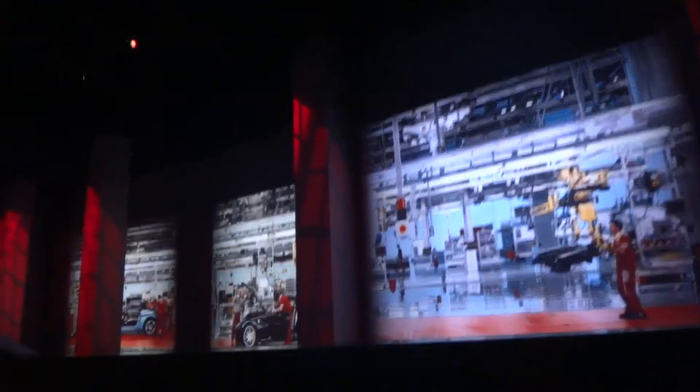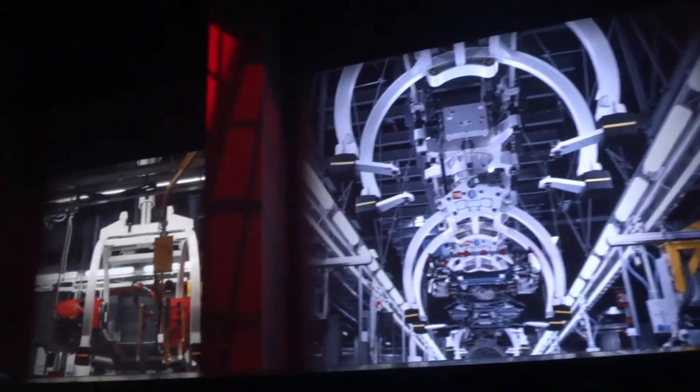And it's in the final assembly where everything comes together — the body, chassis and engine, electrics, dashboard and windscreen. In this department, each car travels through about 50 specialized workstations in about six days, which combine cutting-edge technology with human skill and craftsmanship.